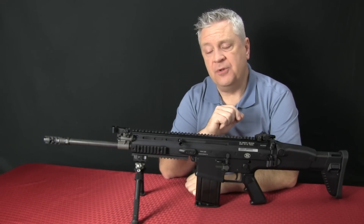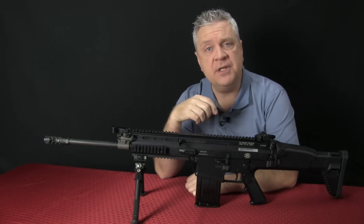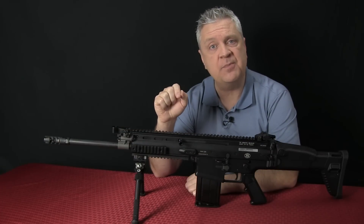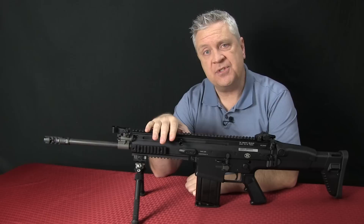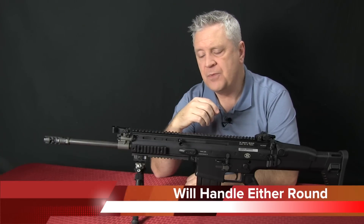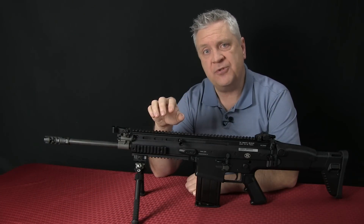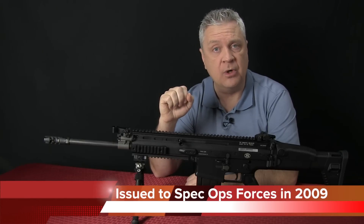FN manufactures this rifle, the SCAR-17S or otherwise designated as the Heavy, right here in the United States, along with its little brother, the SCAR-16S, which is chambered in the 5.56x45 NATO round. This particular model is chambered in the 7.62x51 NATO round, or .308 as it's commonly referred to. This is used by SOCOM, the Special Operations Command. It was put into service a couple of years ago and is utilized by Special Operation Forces throughout the world.